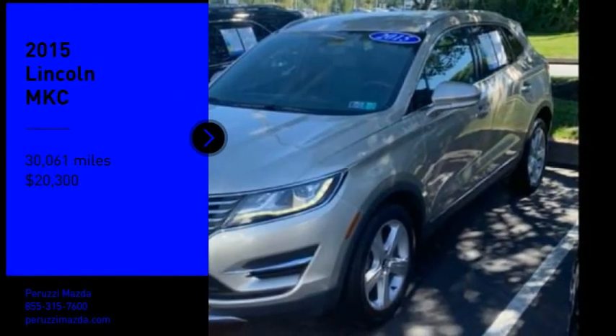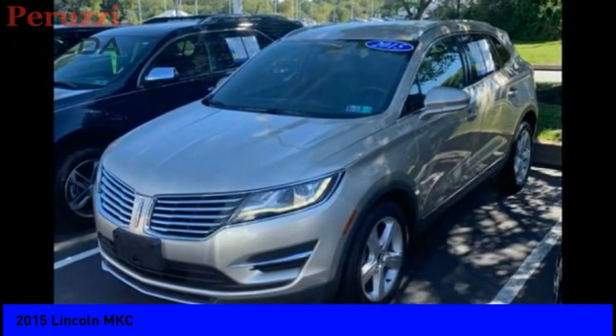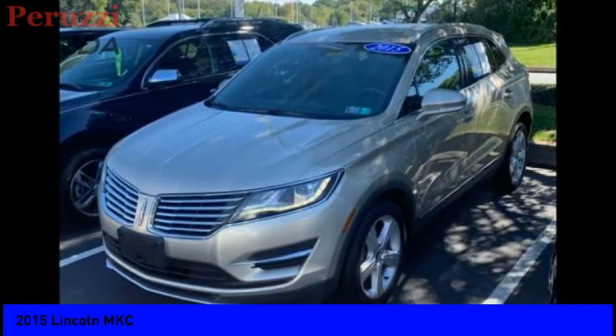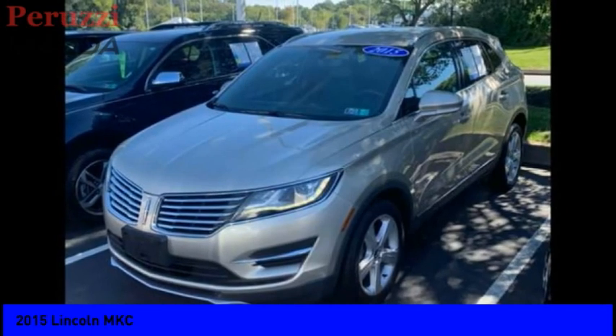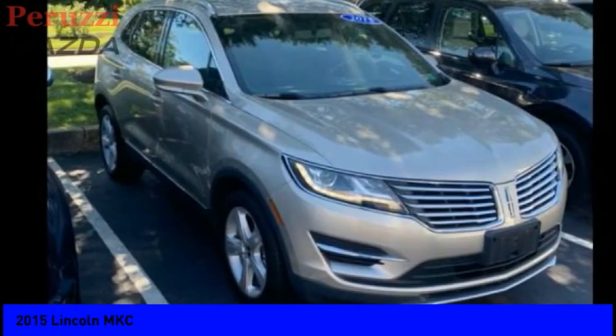Stop by and take a look at the 2015 MKC. The Lincoln MKC is a stylish and nimble handling luxury crossover vehicle with a long list of standard features. The MKC is sure to please.